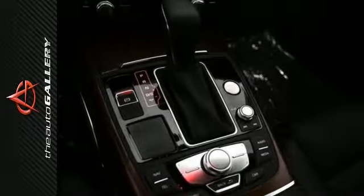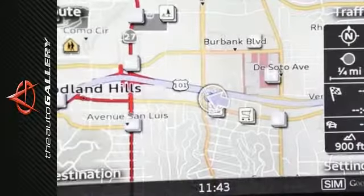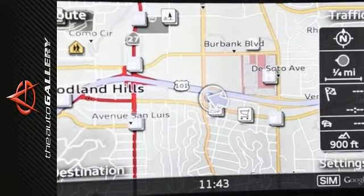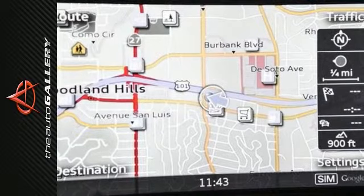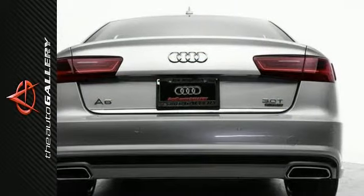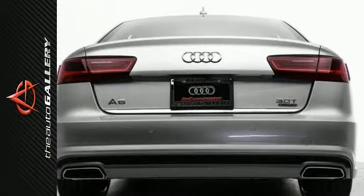Desirable installed features include a navigation system, steering wheel audio control, a moonroof, alloy wheels, power windows, blind spot monitoring, leather seats, heated seats, an MP3 player dock, an entertainment DVD package, keyless entry, and a rain-sensing windshield.